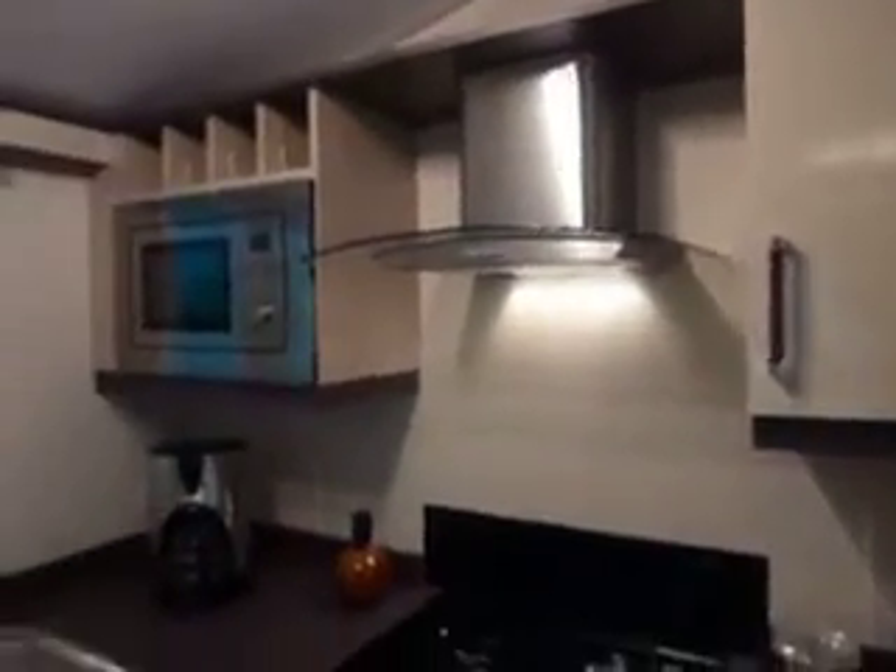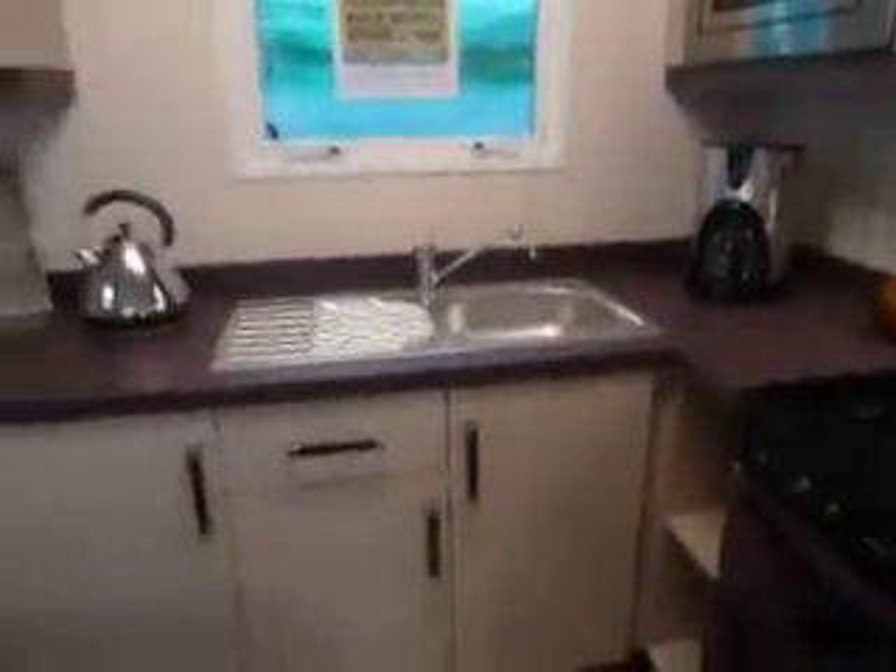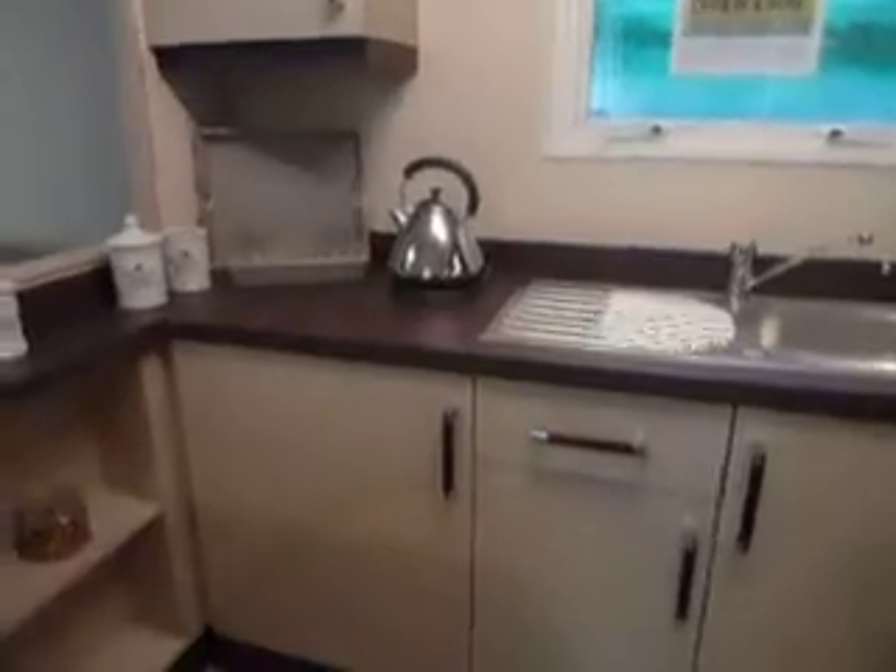Your gas hob, your grill and your oven with a glass extractor fan. The microwave is an optional extra. Stainless steel sink and plenty of cupboard space.